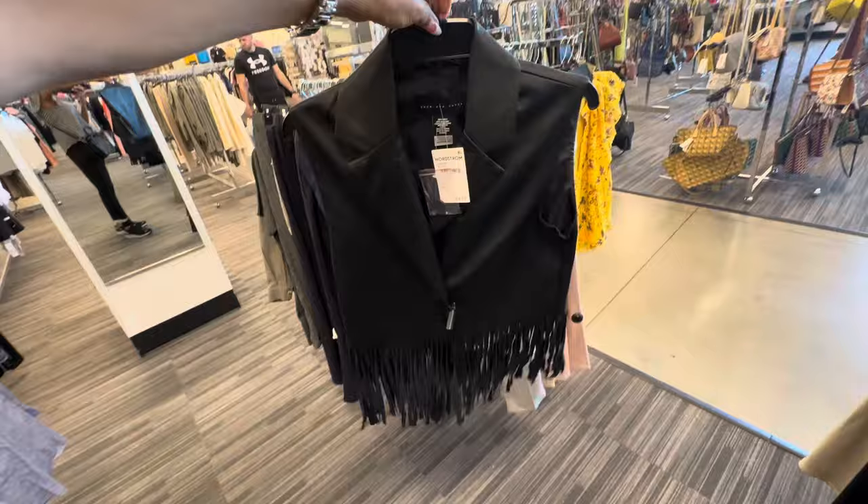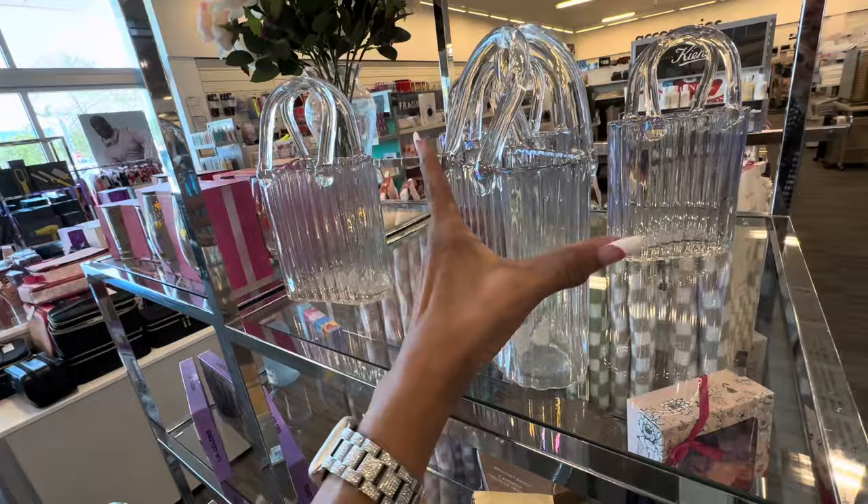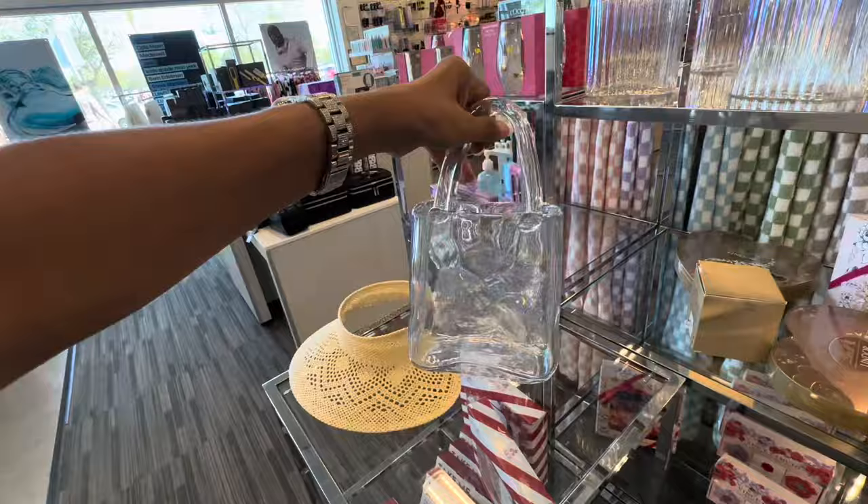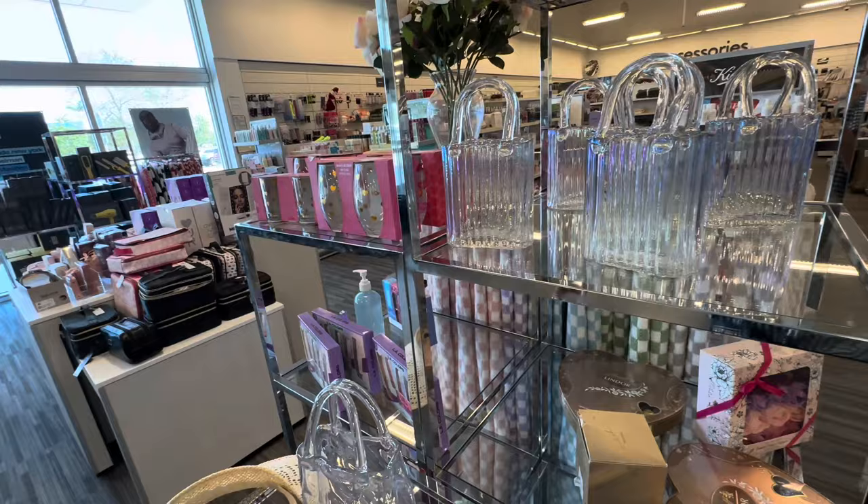So look over here — look at this pretty vase. Iridescent. Wow. $20. This one is a little bit larger, also $20. That's it for today, my shopping buddies. Thank you for coming along. Be safe. Stay blessed.